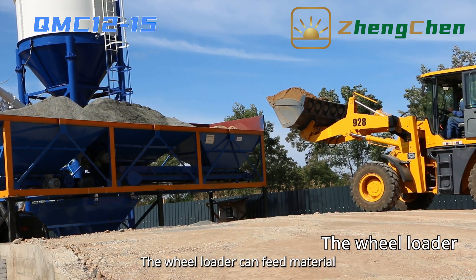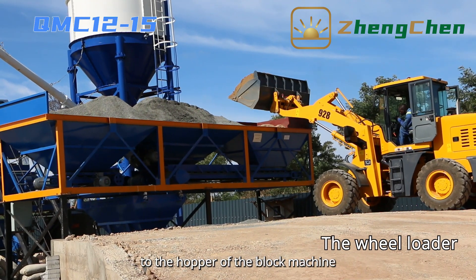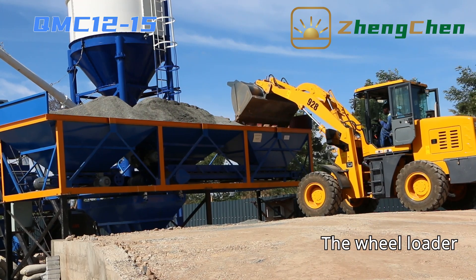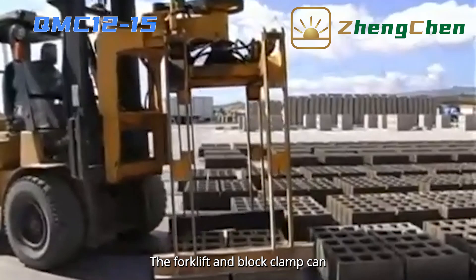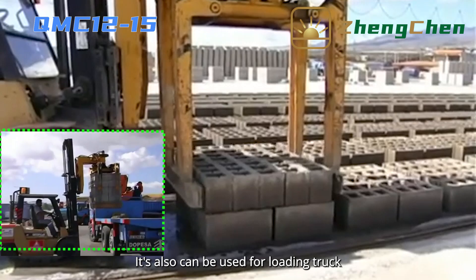The wheel loader can feed material for the batching machine and transport the material from the batching system to the hopper of the block machine. The forklift and block clamp can help pack blocks after curing, and can also be used for loading trucks.